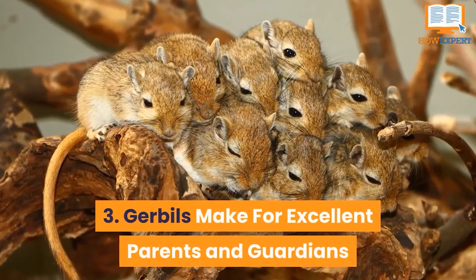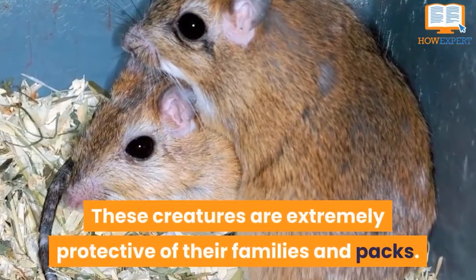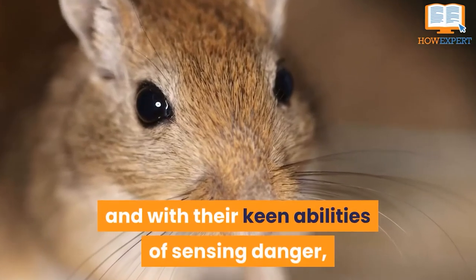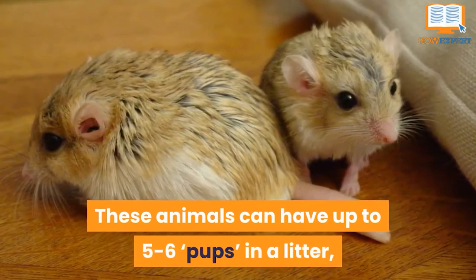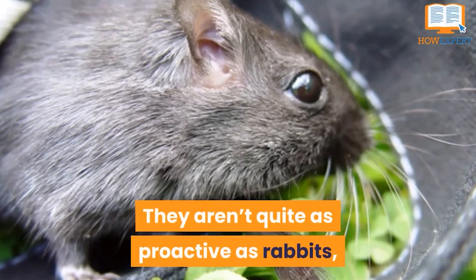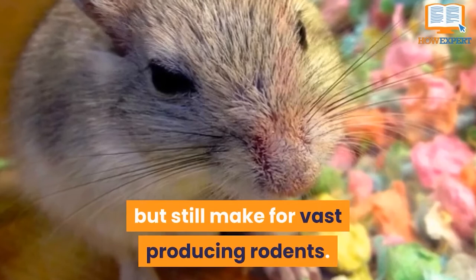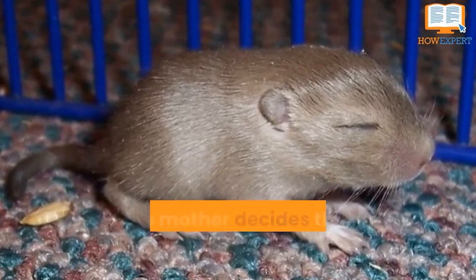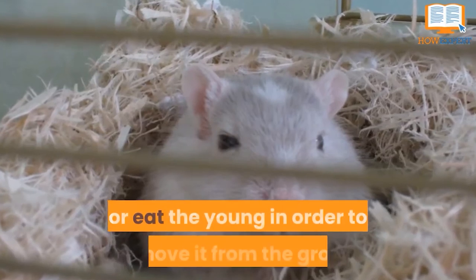Number 3: Gerbils Make For Excellent Parents and Guardians. These creatures are extremely protective of their families in packs. They take a lot of pride in themselves, and with their keen abilities of sensing danger, they make for great protectors. These animals can have up to 5 or 6 pups in a litter and can breed several times per year. They aren't quite as proactive as rabbits, despite taking several of the survival instincts of the creatures, but still make for vast producing rodents. However, if a baby is born misshapen or if the mother decides she doesn't want to keep it, they will possibly kill or eat the young in order to remove it from the group.